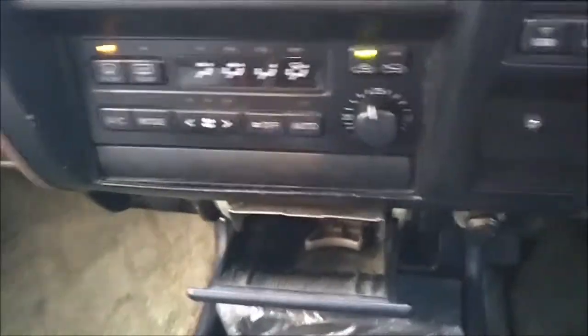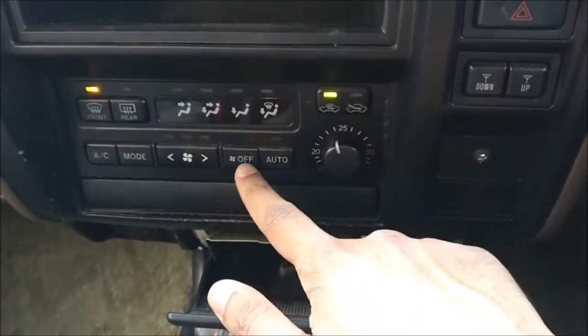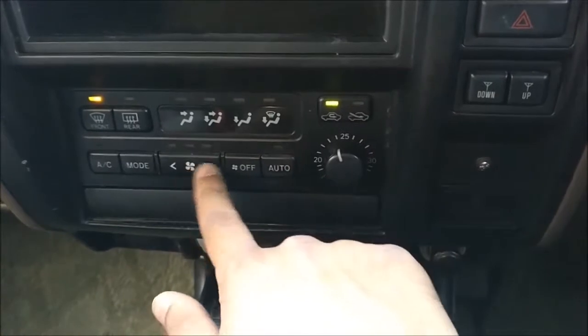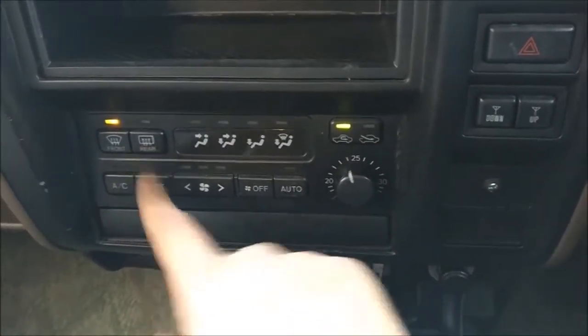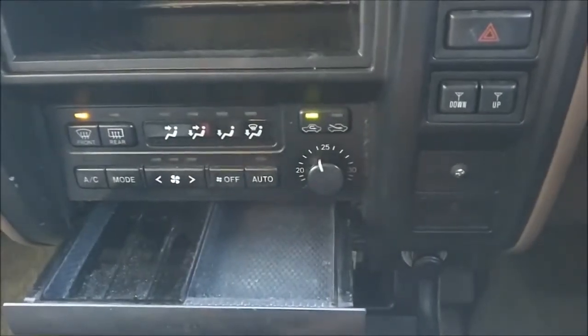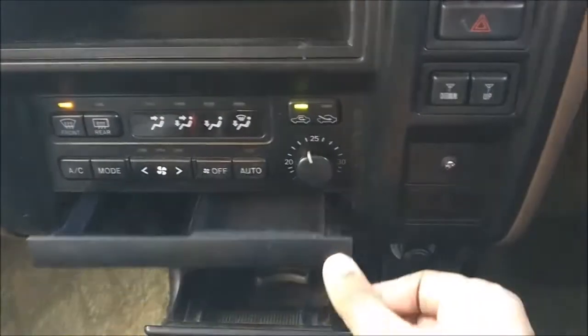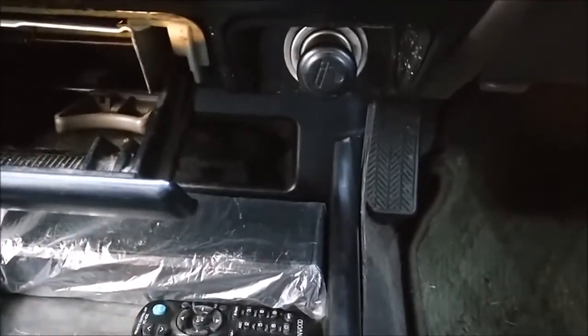Down here you've got your air conditioning controls — your temperature here, off, automatic, fan speed, different modes, air conditioning toggle, front defrost and your rear defrost. Here you've got yourself a little — I'm guessing that's an ashtray from the looks of things. Another one here, I suppose a storage little thing. And you've got your ciggy lighter here.